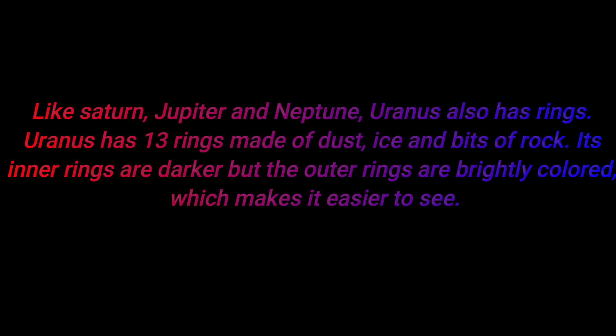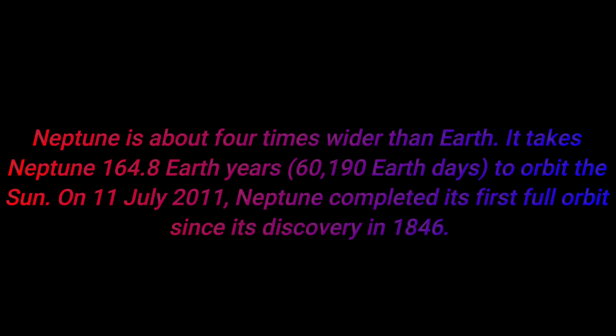Number fourteen: like Saturn, Jupiter, and Neptune, Uranus also has rings. Uranus has 13 rings made of dust, ice, and bits of rock. Its inner rings are darker, but the outer rings are brightly colored, which makes them easier to see.